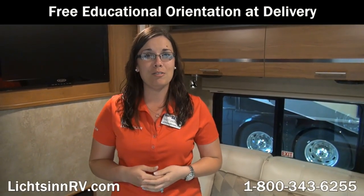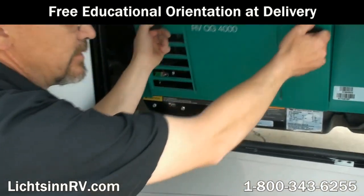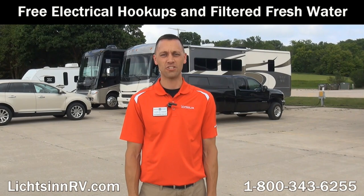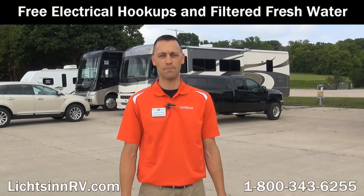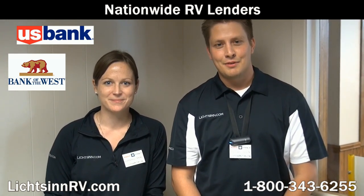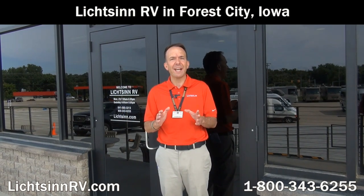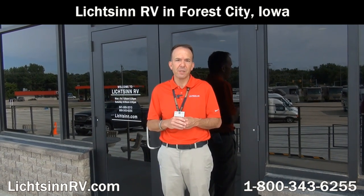We offer a free, thorough walk-around with our guests at time of delivery, taking as much time as needed to understand every function, maintenance, and warranty item — many dealers charge significantly for this service. Here at Litson Motors, we offer guests the opportunity to stay on our lot with free Wi-Fi, filtered fresh water, and electrical service, whether taking delivery or stopping by for service. We work with several lenders to get you the most competitive rates and terms, plus bi-weekly payment options that can save you thousands. Purchase and service your Winnebago or Itasca from Litson Motors — we look forward to providing the best-in-class service our guests throughout the country have come to expect.